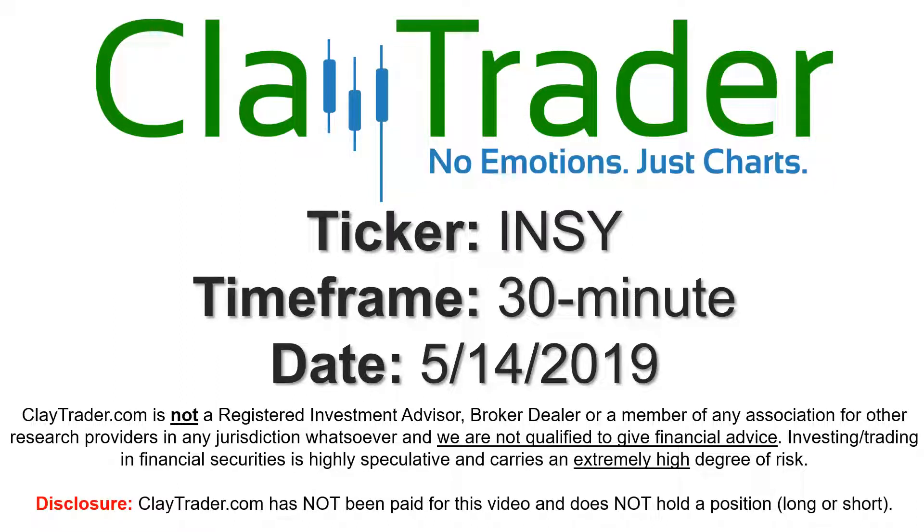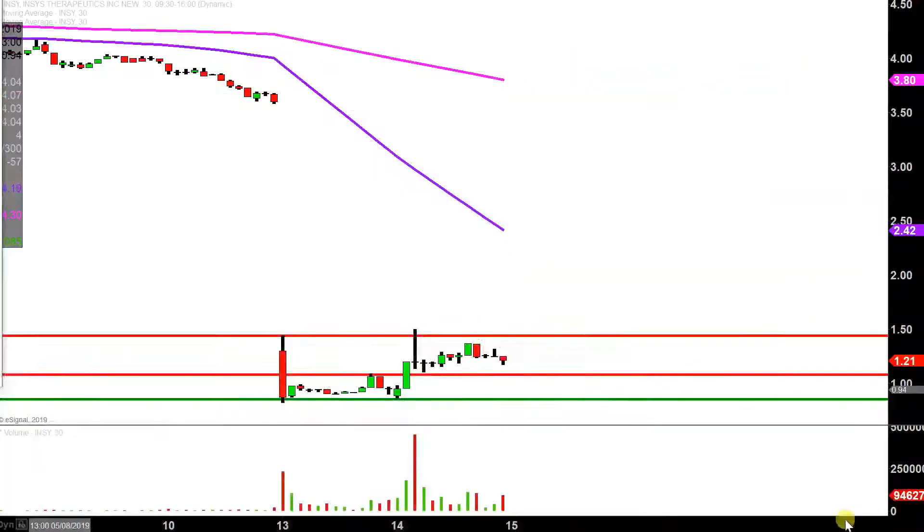Hey, it's Clay, and this will be a video chart on ticker symbol INSY. We will take a look at the 30-minute time frame. In case maybe you're new to charts, instead of each one of these candlesticks here representing one day's worth of price action, which is what you would normally see, each one represents 30 minutes.